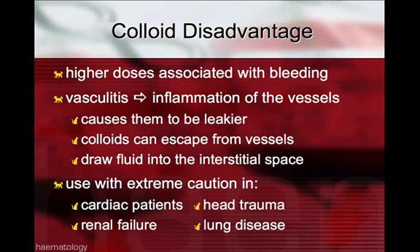Colloid disadvantages include that higher doses can be associated with bleeding tendencies. When patients have an inflammatory component resulting in vasculitis, the inflamed vessels can result in larger intercellular gaps and become leakier. In these instances, there is a potential that colloids then escape from the vessels and produce a reverse effect by drawing fluids into the interstitial space. Colloids should be used with extreme caution in cardiac patients, those with renal failure, head trauma, and lung disease.